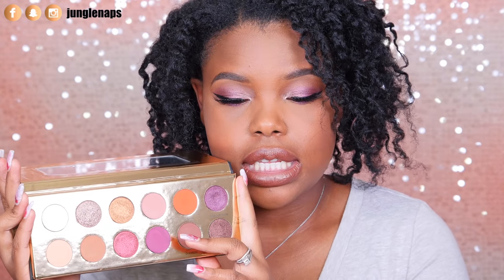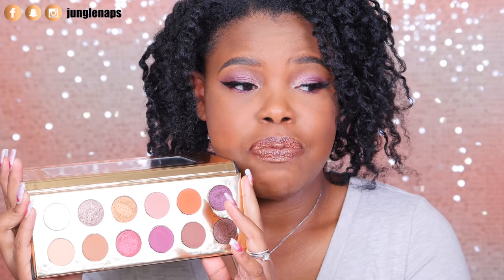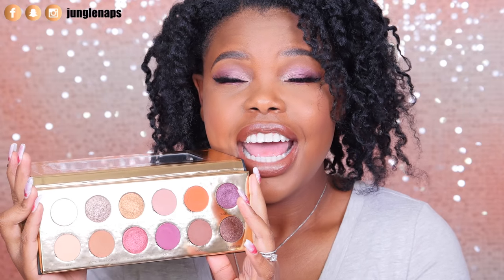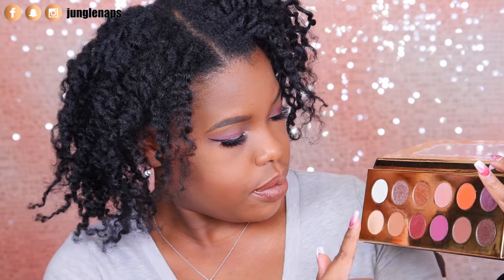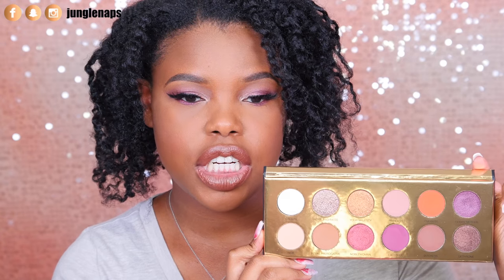The colors really pop on your lids. I didn't really pack on the colors — I just dipped the brush in, put it on my eyelid, and it came out super packed. There are six shimmers and six matte colors. I love all of the shimmers — they're super pigmented.